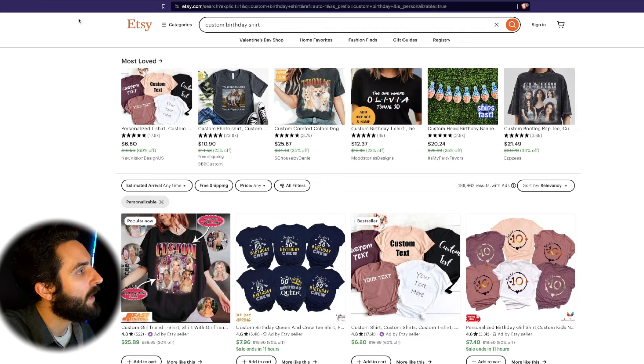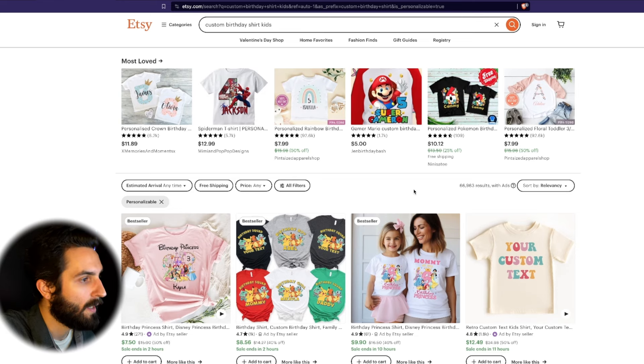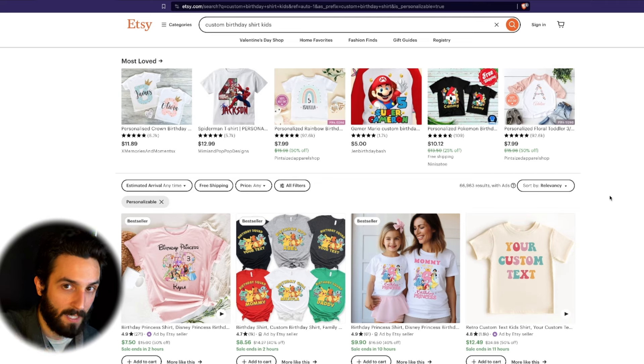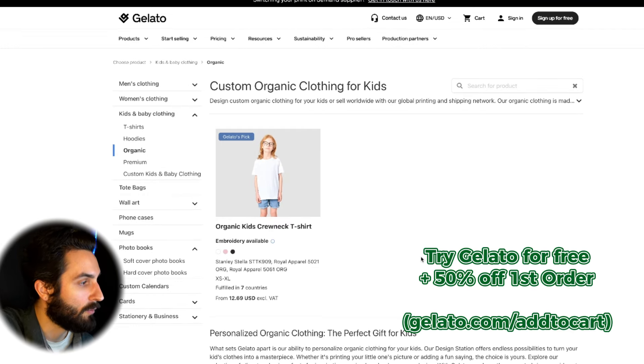If we move on and search for 'custom birthday shirts for kids,' the result count goes much further down. Then what I would do is add a second twist and do organic shirts, because organic cotton and clean fabric on your body is a rising trend. A lot of people are moving away from polyester for health reasons and looking into cotton. So you take the custom birthday shirt trend, filter it down for kids, then add organic — and now you have a nice little combination of opportunity. Gelato does offer organic kids' crewnecks, so check that out.